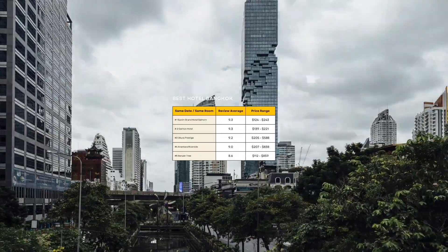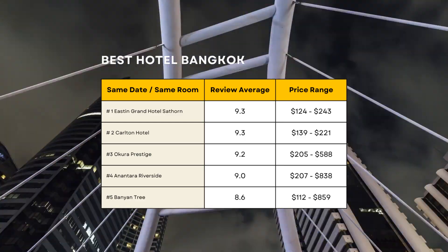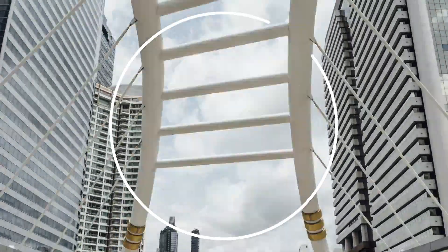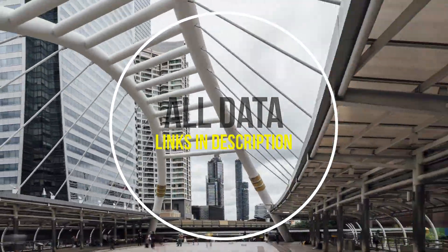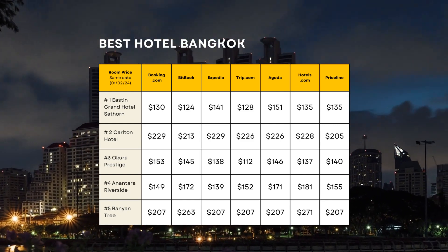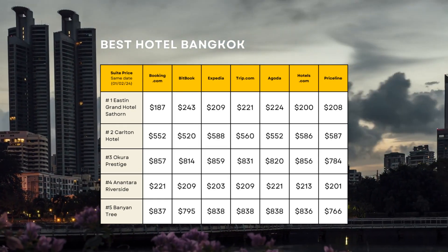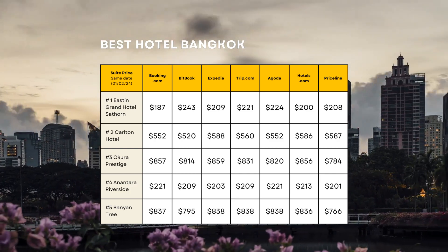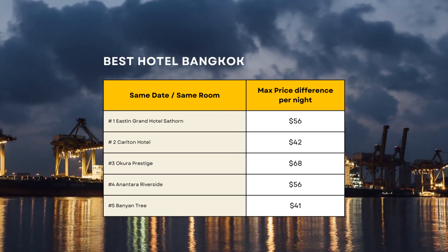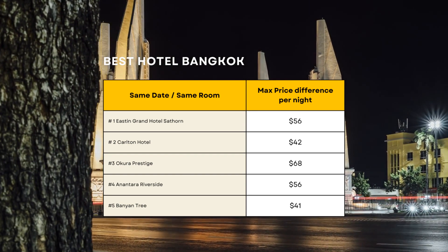Here is an in-depth price analysis for the top five hotels in Bangkok. It's crucial to note that hotel prices can fluctuate based on various factors, like booking on a weekend or weekday, national holidays, and whether it's a last-minute or advanced booking. However, we've discovered that the booking site offering the best price for a hotel often maintains the most competitive rates across different dates. When evaluating prices, it's essential to consider the net price, which includes taxes, fees, cashback, and maximum discount links. The maximum price difference for the same room on the same date across the top seven booking sites can be as much as $52 per night on average.